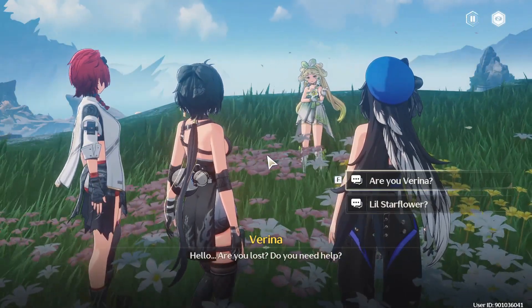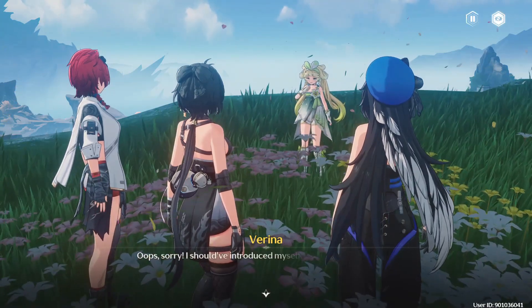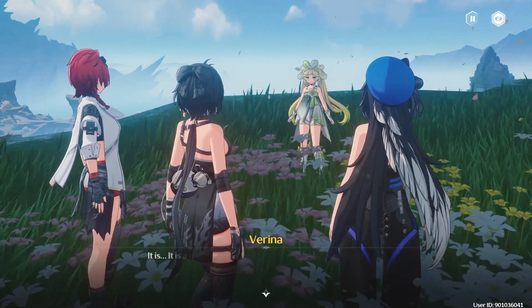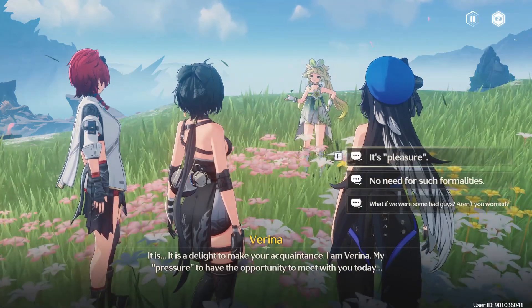Hello. Are you lost? Do you need help? Oops, sorry. I should have introduced myself first. I know it's a polite thing to do in Huanlong. It is. It is a delight to make your acquaintance. I am Verena.